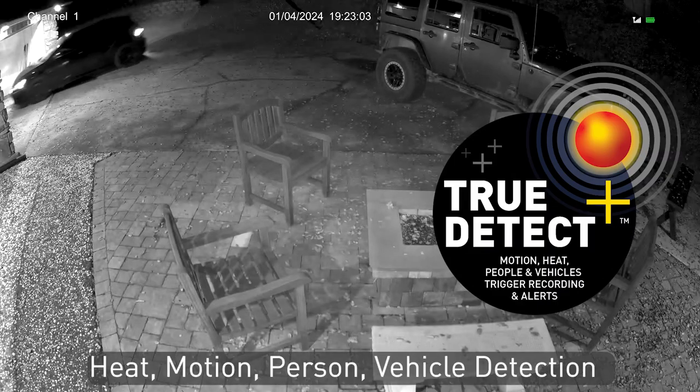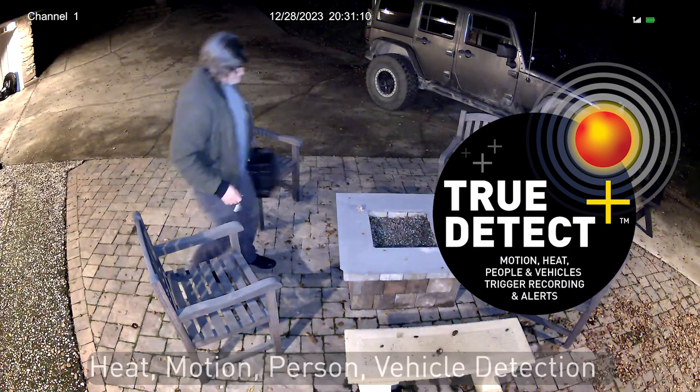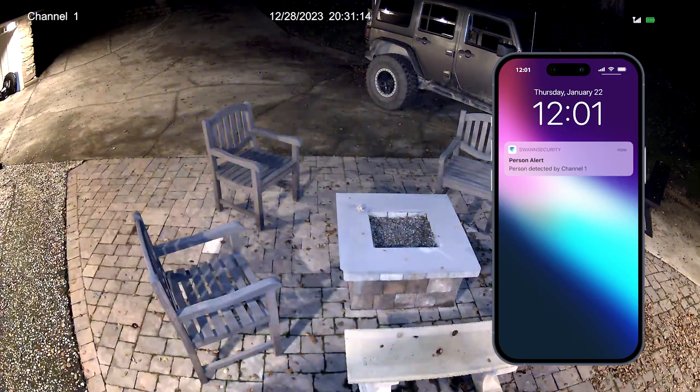Swan's True Detect Plus Heat Motion Detection senses heat from people and cars with integrated AI person and vehicle detection for more reliable alerts and recording with fewer false alarms.